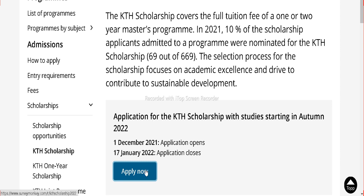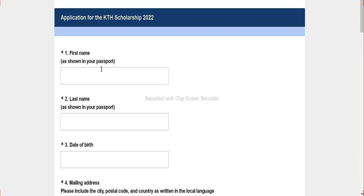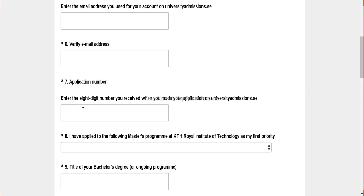Click on the apply now button here. Once you click on it, it will take you to the KTH scholarship form. Here you have some details to fill in: first name, last name — these details you already have on your passport. But here is an important number: the 8-digit application number. How do you get this application number?